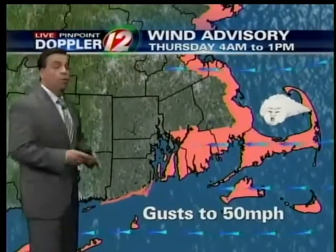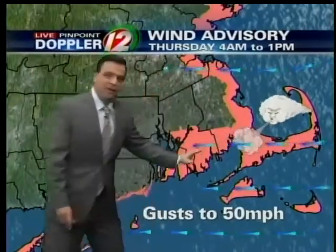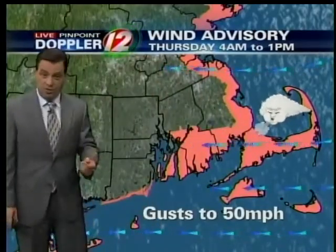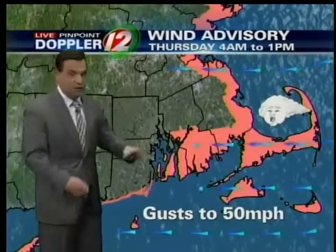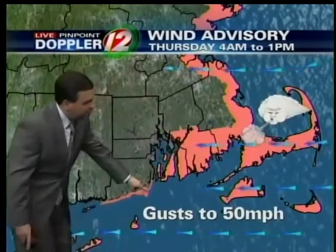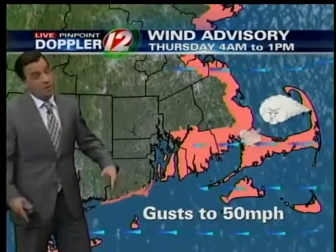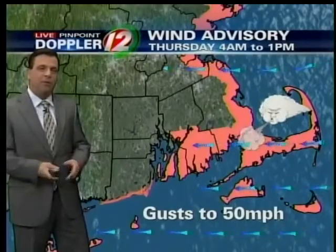The other facet with this storm system will be the wind, and quite strong. A high wind advisory — the area is in pink — from 4 o'clock in the morning tomorrow through 1 o'clock tomorrow afternoon. It will be very windy everywhere, but the strongest winds in these pink locations near the south shore. Winds may be gusting up to 50 miles per hour. Winds of that magnitude can sometimes cause power interruptions.